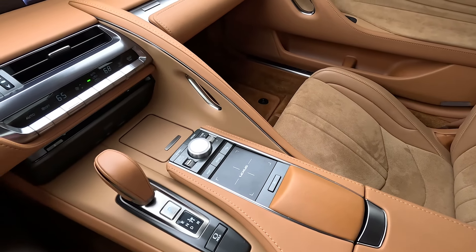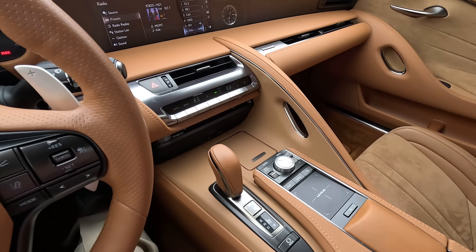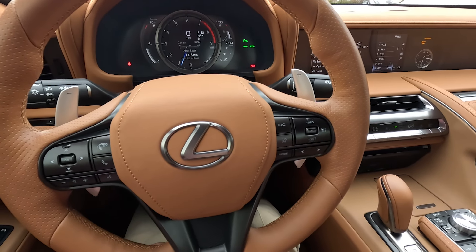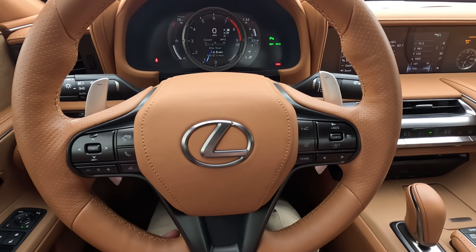Whether it's sporty driving on some back roads — this thing's happy to oblige — or keeping you comfortable and pampered on your daily commute, it offers first-class luxury accommodations. It can be quiet and comfortable, but when you get that engine revving it can also sound wonderful. It's an amazing sounding V8; I'll rev a little bit so you can hear some of that V8 music.